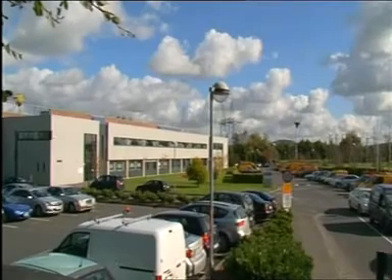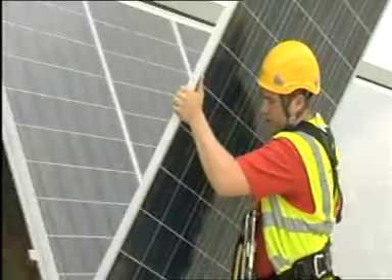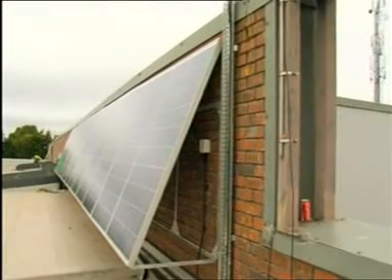The ESB training premises at Portlicia enjoys a sunny south-facing orientation. The long south-facing axis of the building makes it ideal for the installation of photovoltaic cells as part of ESB's sustainability program.